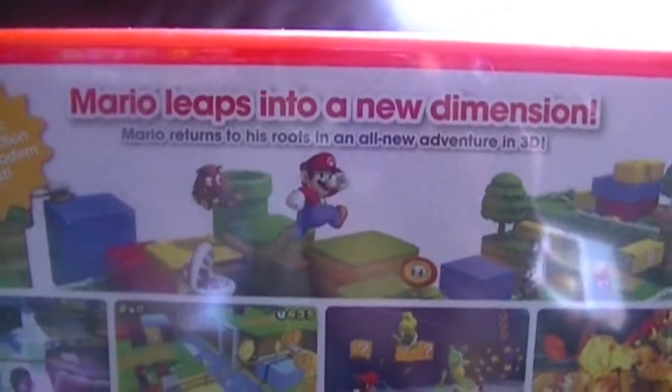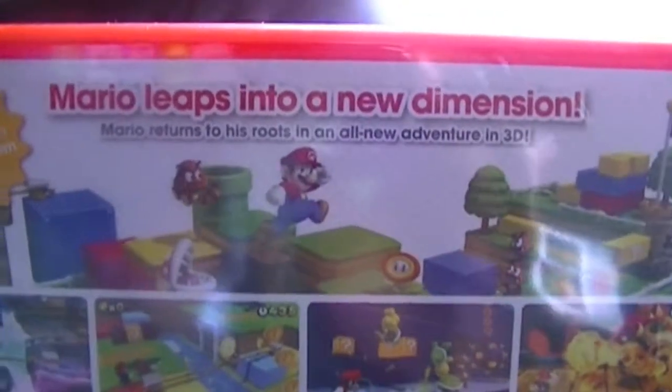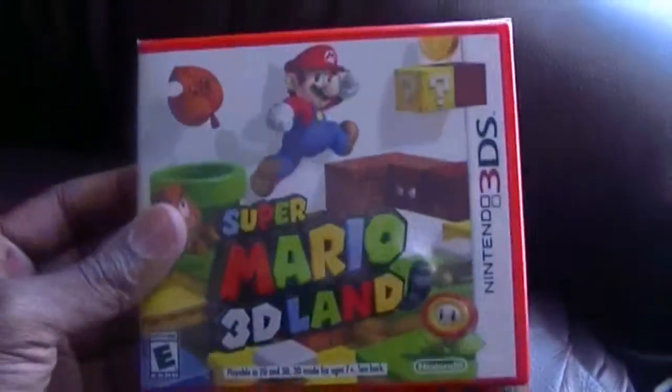This is Mario leaps into a new dimension. Mario returns to his roots in an all-new adventure in 3D. Let's unbox this.